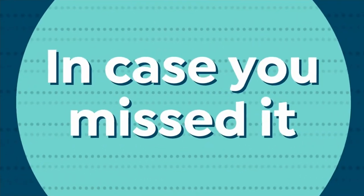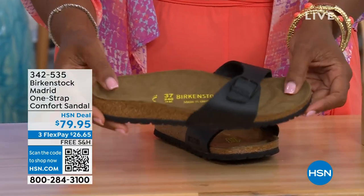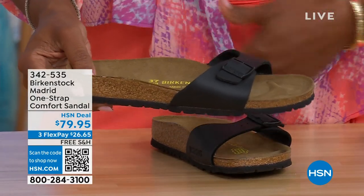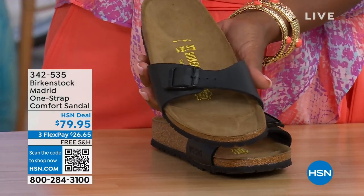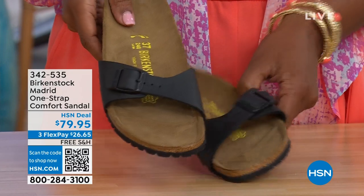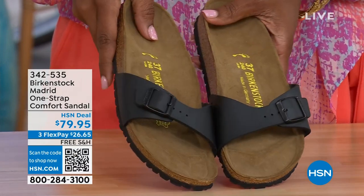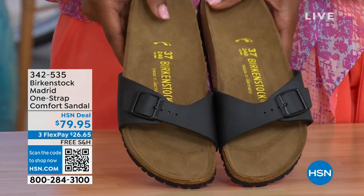In case you missed the Madrid sandal earlier — the very first Birkenstock ever to come to the United States, and they still make it in lots of great colors — we only have black and white left. Mocha is gone. You may still find metallics under a different item number on hsn.com. Just type in Birkenstock and you can see everything available. Item number 342-535.